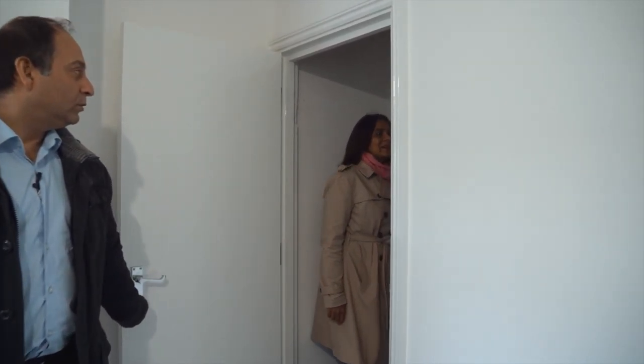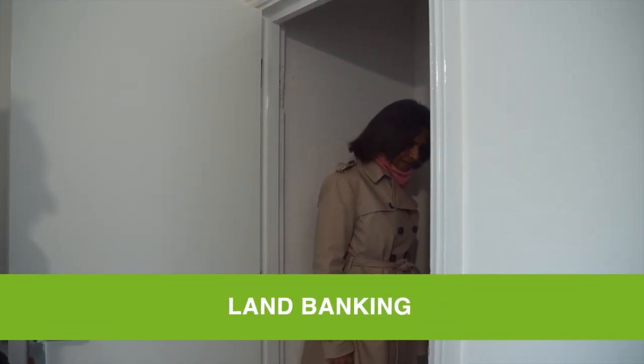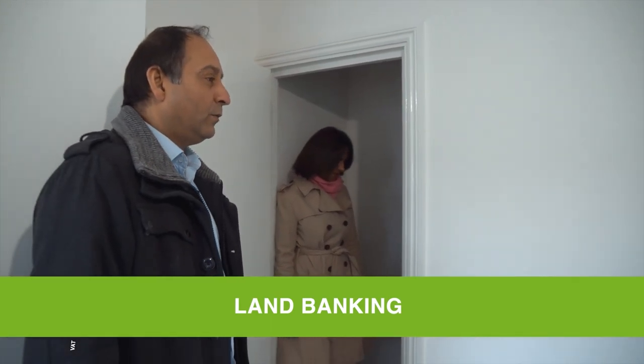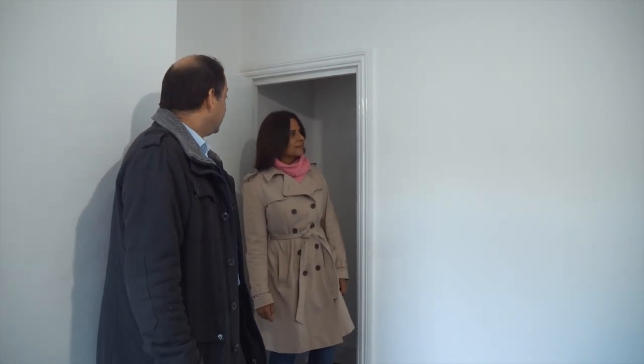There's extra space here, and as we're discussing, that's land banking right now. We can revisit that in a few years' time as prices rise.